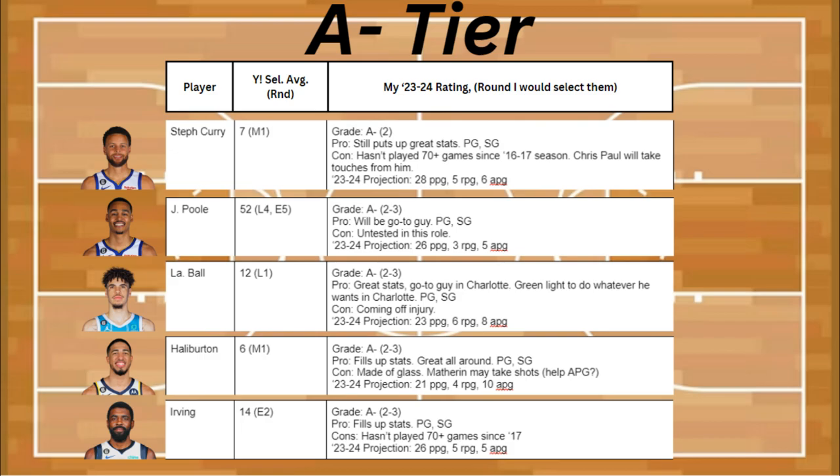Next in A- is LaMelo Ball, who's putting up great stats, and he's going to be the go-to guy in Charlotte with the green light to do whatever he wants. Plus, he's a point guard and shooting guard. The con is that he's coming off an injury, and we don't know what's going to happen if they start to fail down in Charlotte. He's projected to be about 23 points, 6 rebounds, and 8 assists.